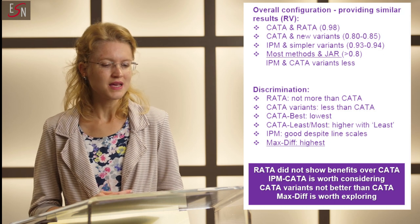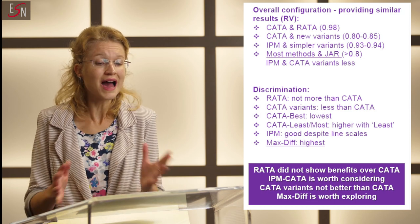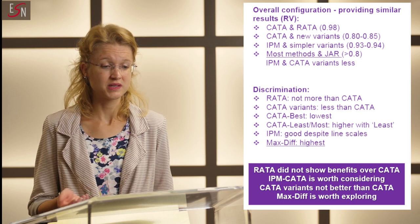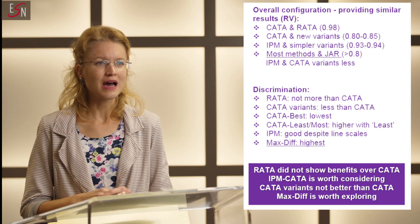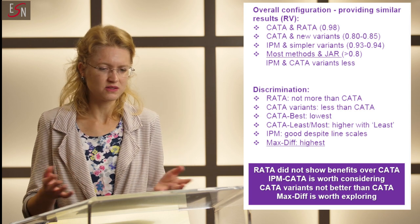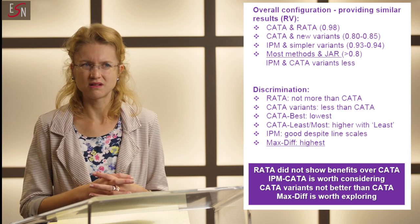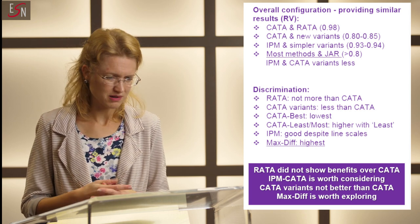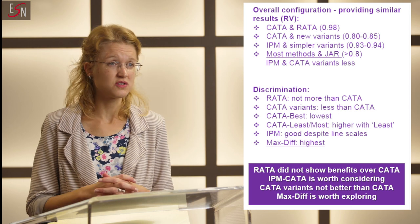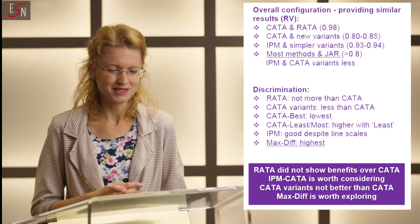As take-home messages: regardless of how the data was analyzed, RATA did not show significant benefits over CATA — again, in agreement with the literature. IPM-CATA could be worth considering as an alternative for IPM, as the scale is much easier to use, but we would not consider using IPM-RATA. The new CATA variants — CATA-Best and CATA-Listmost — did not add value to the traditional CATA, so there is no point using these innovative approaches that didn't work well. And MaxDiff is definitely worth exploring further.